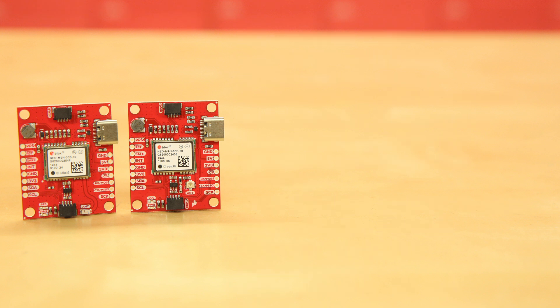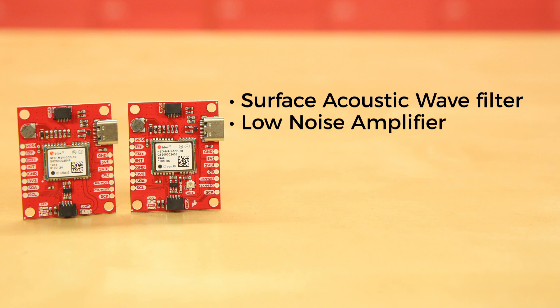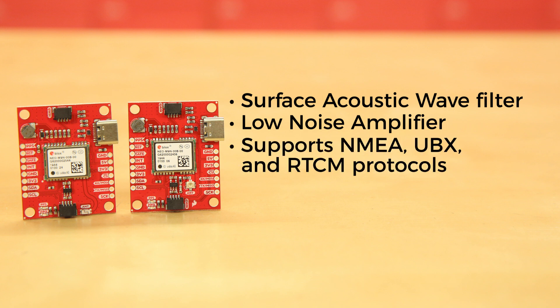Additionally, with a Surface Acoustic Wave Filter combined with a low noise amplifier integrated into the RF path, the Neo M9n module can maintain normal operation even under strong RF interferences. And it supports NMEA, UBX and RTCM protocols over UART or I2C interfaces.